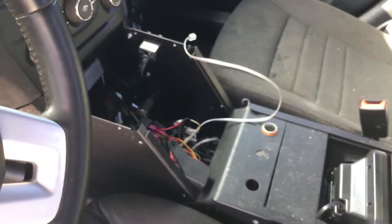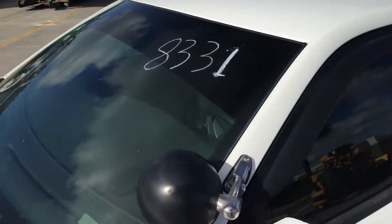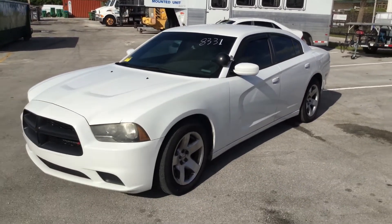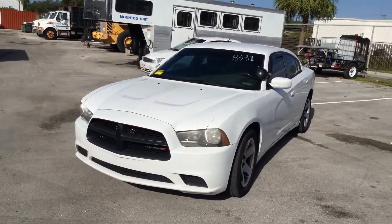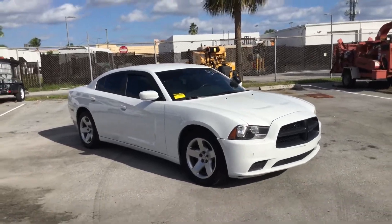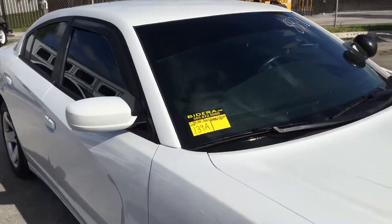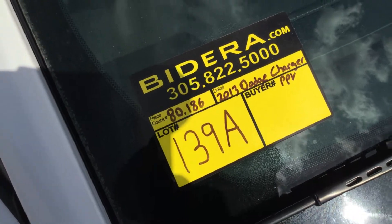But this car looks good. It sounds good. It's got low miles. The paint still looks good. Headlights are dull. There you have it — lot number 139A, a 2013 Dodge Charger PPV with a 5.7 liter V8 and only 80,000 miles. Good luck, I appreciate it.